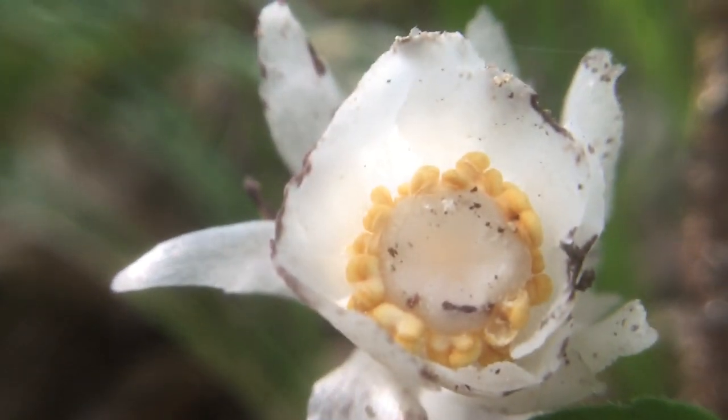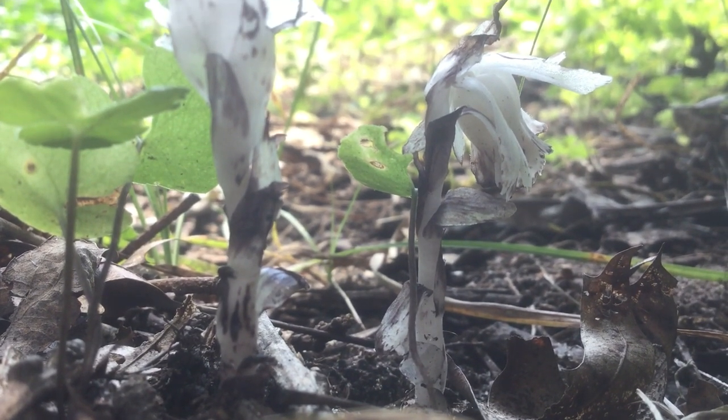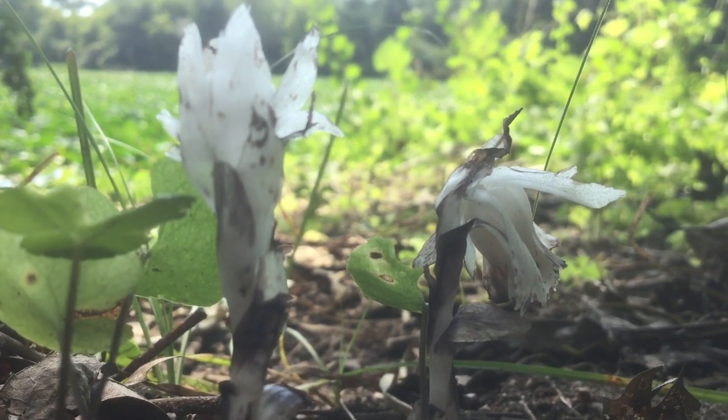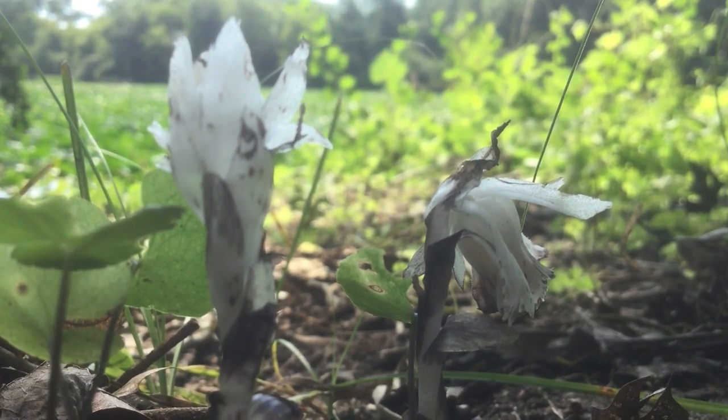But they only show up around late summer after heavy rainfall, so they're actually really similar to mushrooms. They sprout like mushrooms after heavy rainfall, they grow like mushrooms without any sunlight, and they produce tiny little seeds that disperse in the wind like mushroom spores.